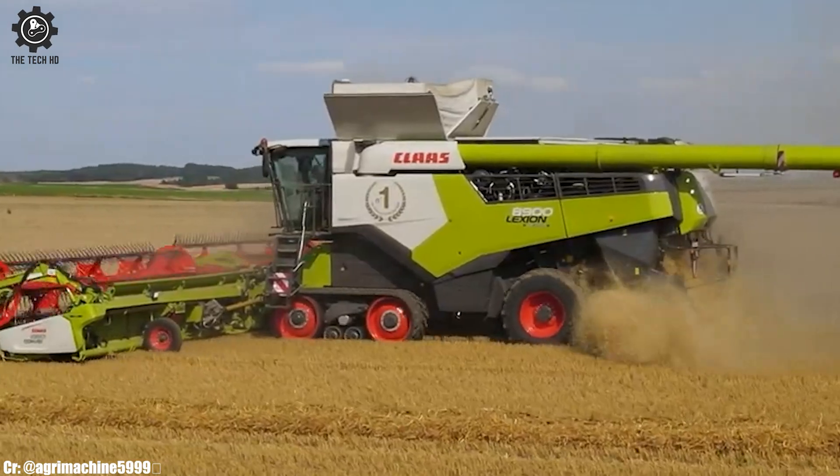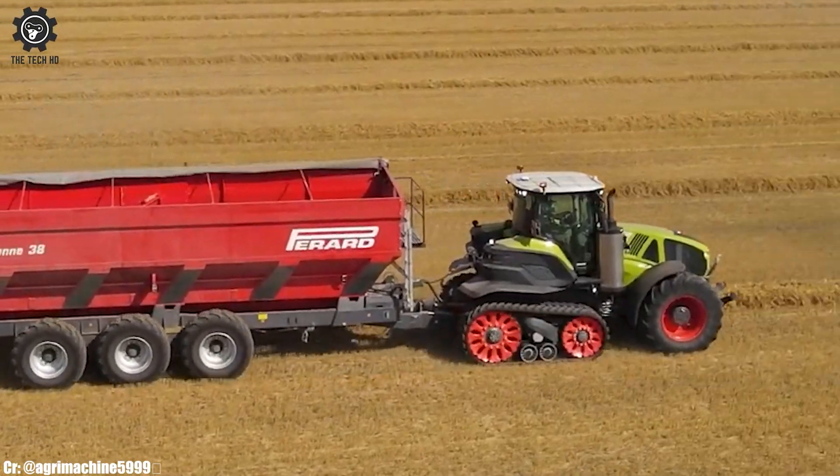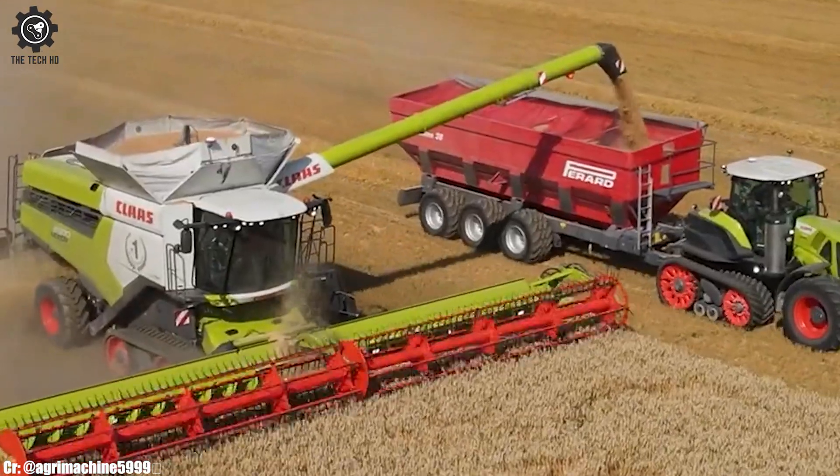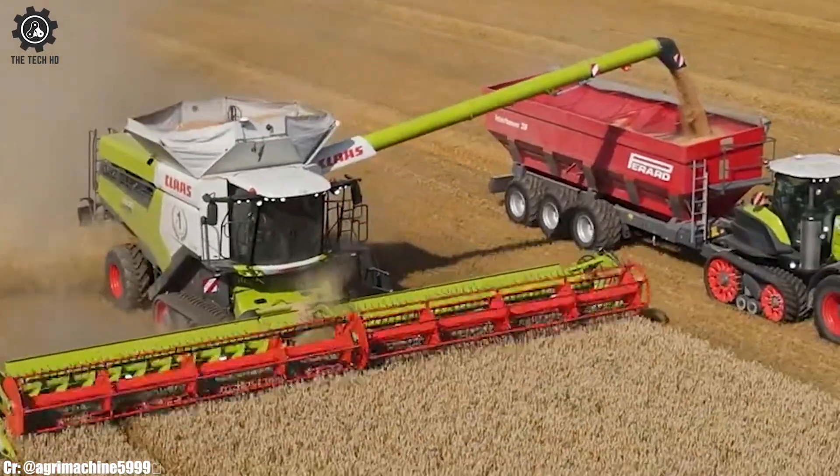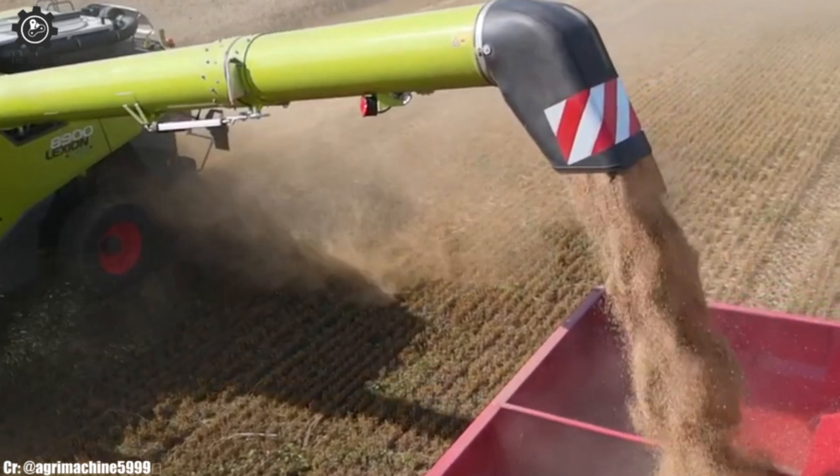Its comfortable cab design and advanced automation features prioritize operator comfort and control. Representing the forefront of agricultural machinery, the CLAAS Lexion 8900 reflects the brand's commitment to innovation, productivity, and sustainability in modern farming practices.